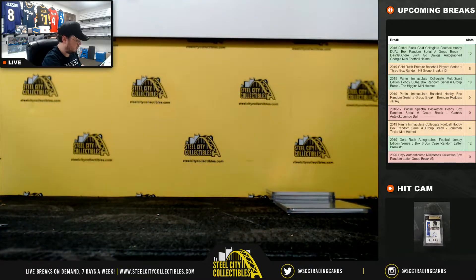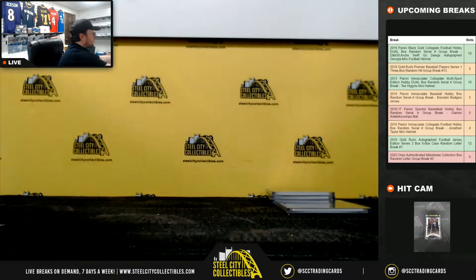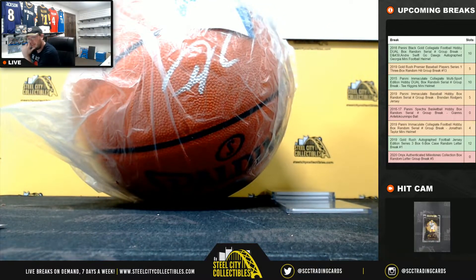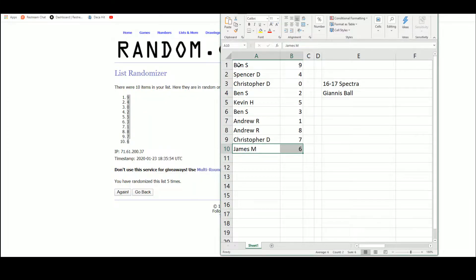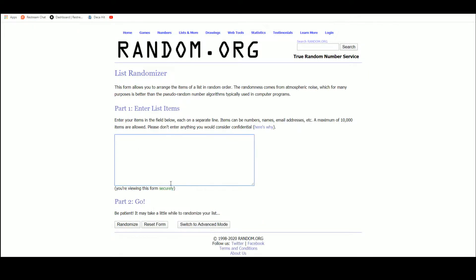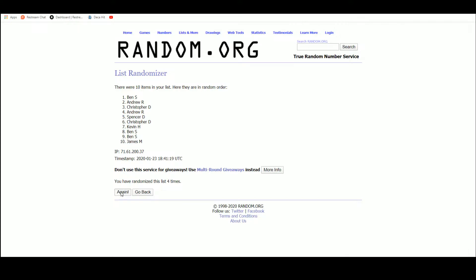Alright, no cards to random — we're going to get straight to our prize here, the Giannis basketball. Jump back over here, and the basketball goes to Ben S. Congratulations, Ben!